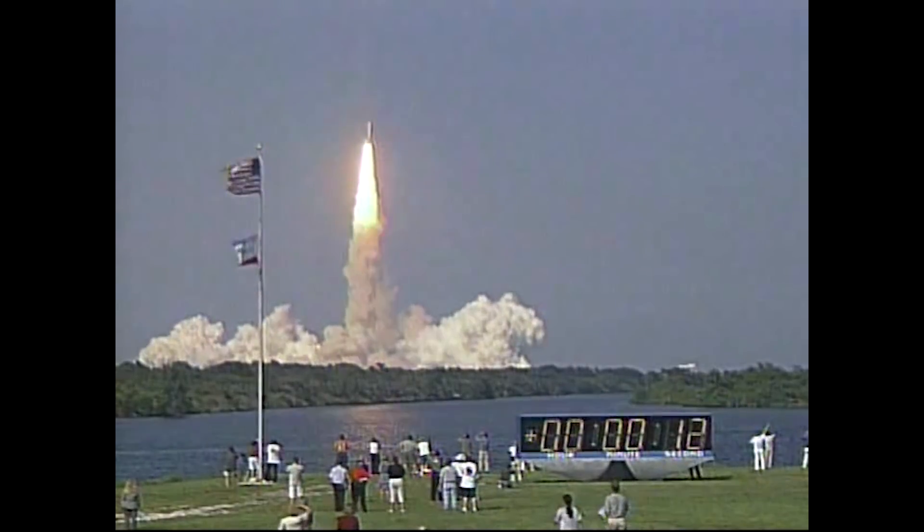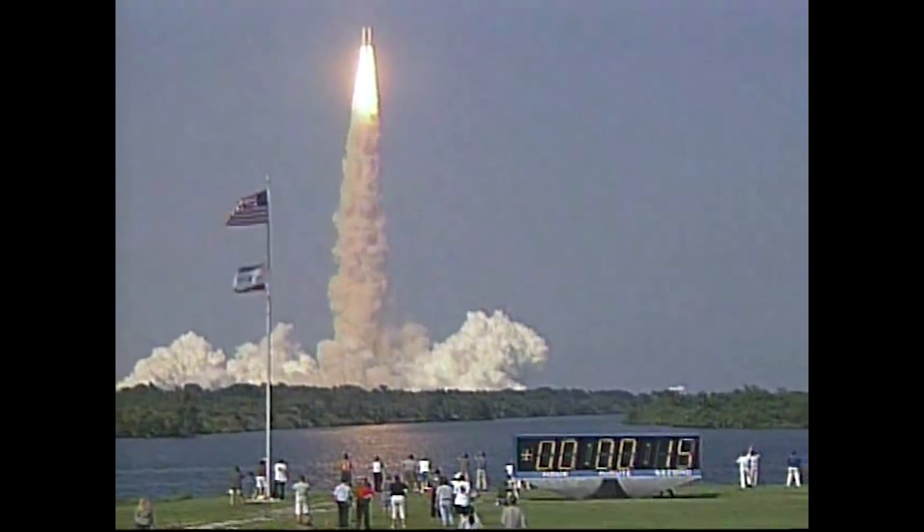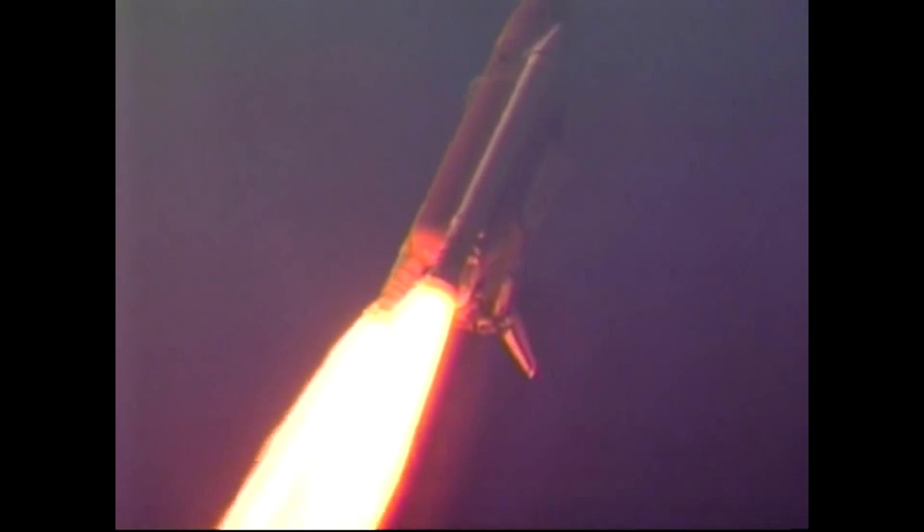Houston is now controlling. The roll maneuver is complete and Discovery is now in a heads-down, wings-level position, carrying the next resident crew to the International Space Station. 31 seconds into the flight and Discovery's three main engines are beginning to throttle back to 74% of rated thrust as Discovery passes through maximum aerodynamic pressure.